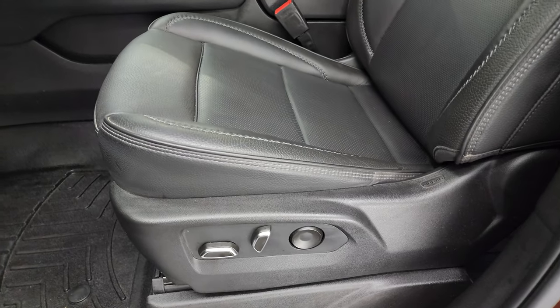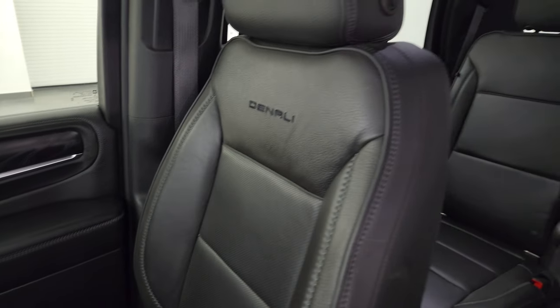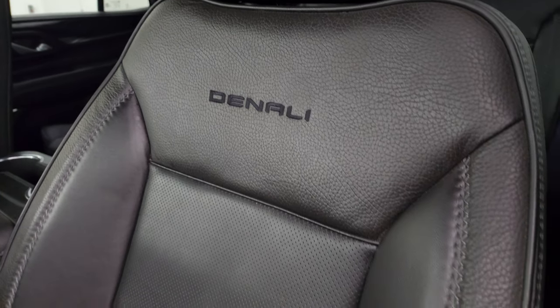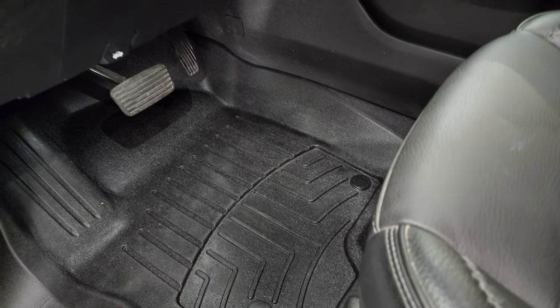Inside, the Denali package gives you the black leather bucket seats in the front — no rips or tears on these seats; they are in fantastic condition. You get 'Denali' stitched into the backrest. Both seats are heated, cooled, and power. And there are WeatherTech floor mats in the front.